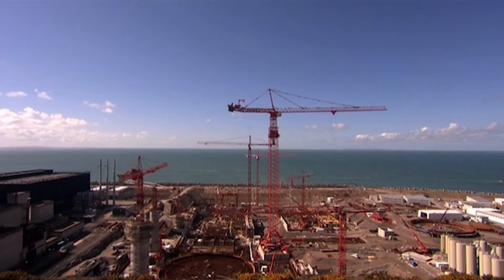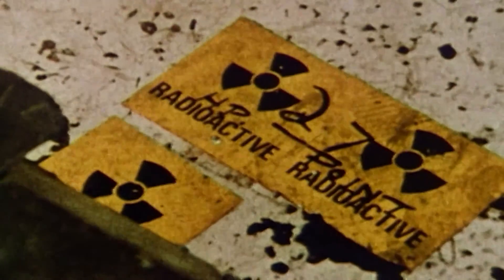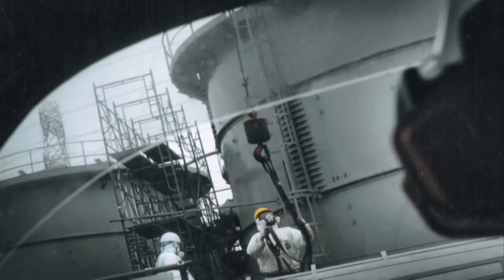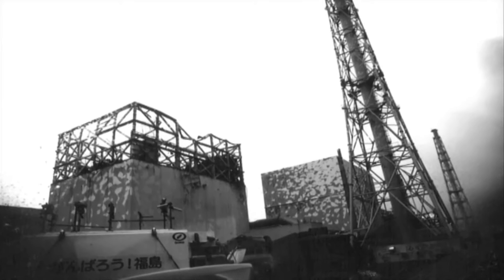The concept has notably evolved in the wake of two major accidents: Three Mile Island in the United States in 1979, and Fukushima Daiichi in Japan in 2011.